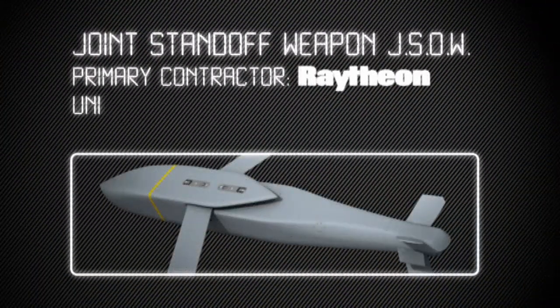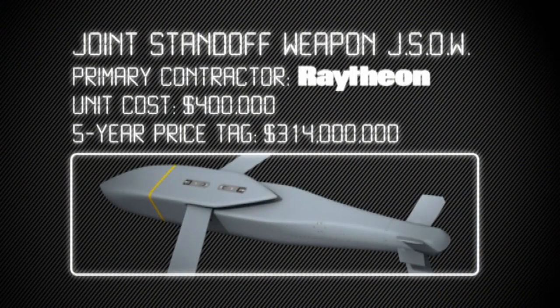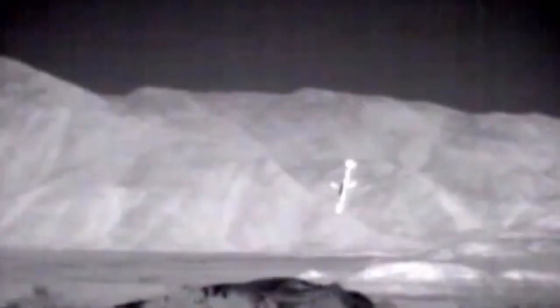The JDAM is dropped from aircraft and falls more or less straight to the ground. The JSAW, on the other hand, is a glide weapon that can be released by aircraft much further away, creating a safer operating environment for pilots. Both of these weapons are equipped with a laser-guided homing system that gives them pinpoint accuracy.